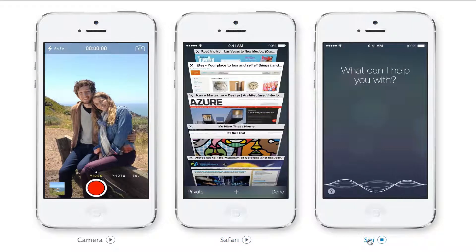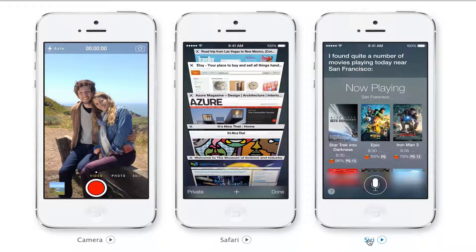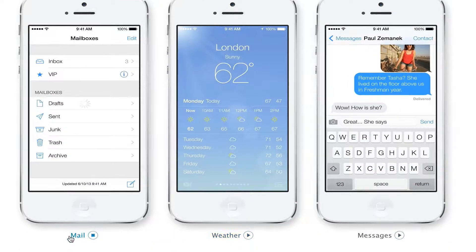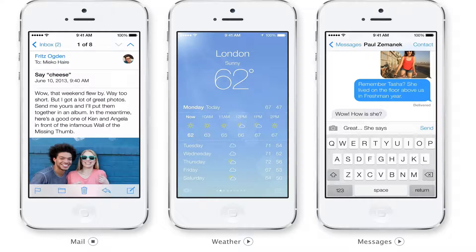Siri has been completely overhauled. They say it works way, way better, and I hope so — because right now it is terrible in its current state. Hopefully they have fixed Siri, and they say they have. So iOS 7 overall is fantastic.